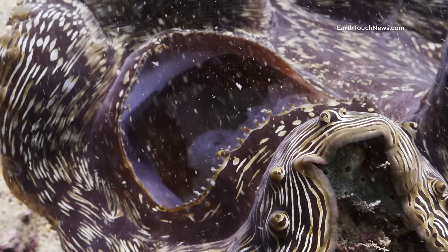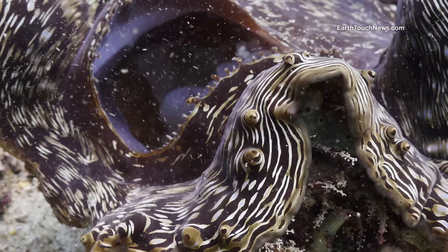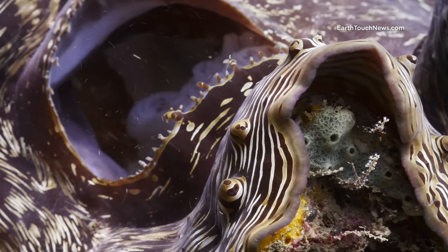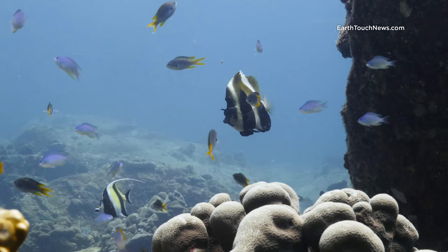This is a giant clam, and I was lucky enough to get a good shot of him fully open. The little protrusions on the edge of the mantle there are actually the eyes, and they're light sensitive. So if you were to pass your hand over the top of the clam, those eyes will sense the change in light and they'll often close.